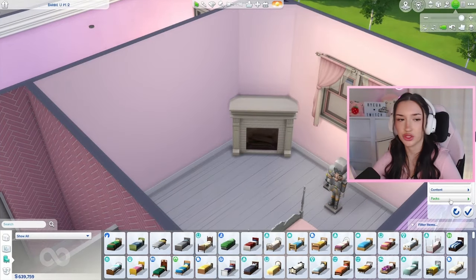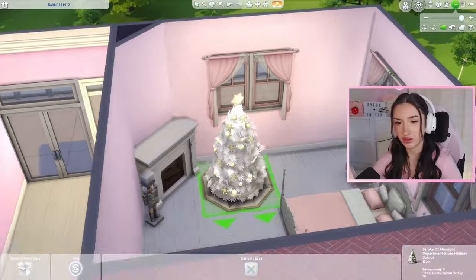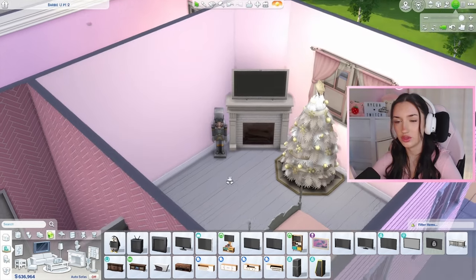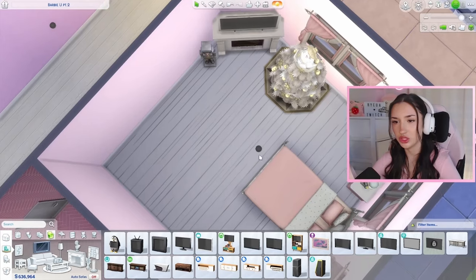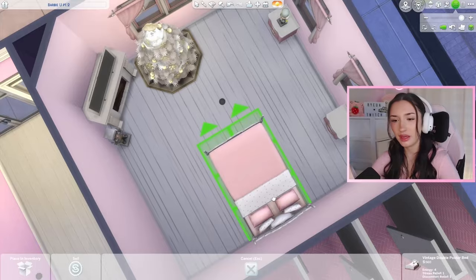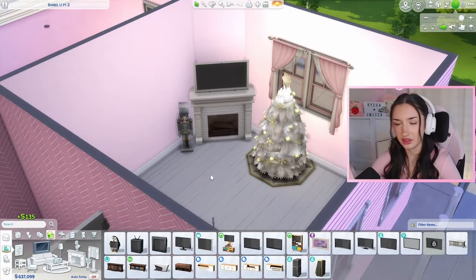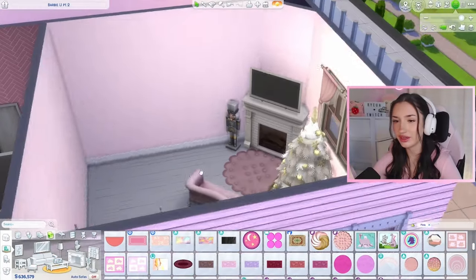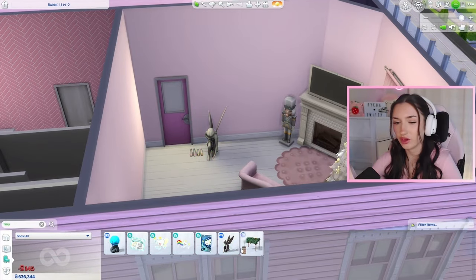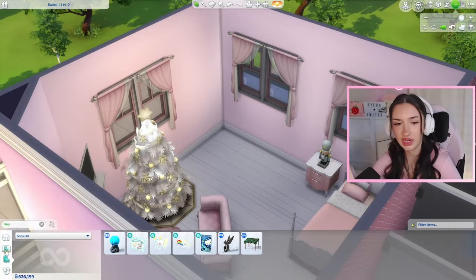I always forget what the Christmas trees are called in the Sims 4, so I always have to search by pack. Put our little nutcracker right there — I had another nutcracker but he disappeared. There he is! Put the Christmas tree right here. I think a TV above the fireplace could also be cute so she can watch TV in bed. We could also put a little couch. Maybe we switch around the layout of the room or put it in the corner — okay, that works now. I feel like we have a little more space to add a living room area. I later want to add some of these as a reference to the Sugarplum Fairy. Let's grab her a little dresser, vanity, and all that fun stuff.